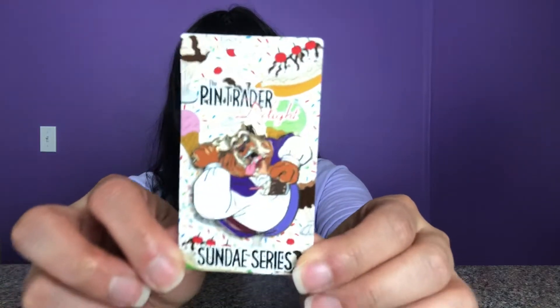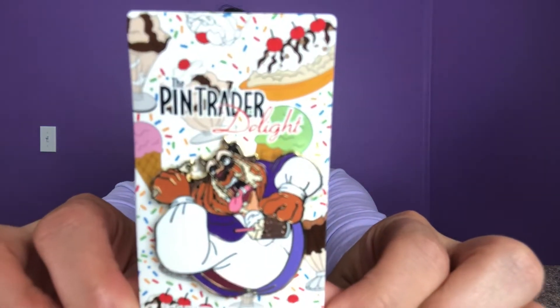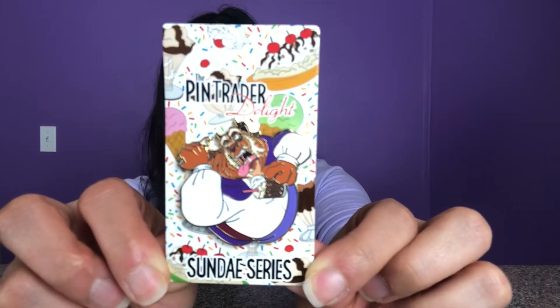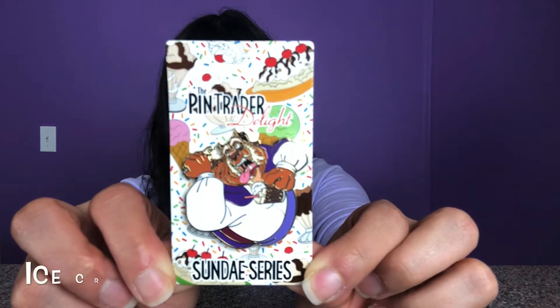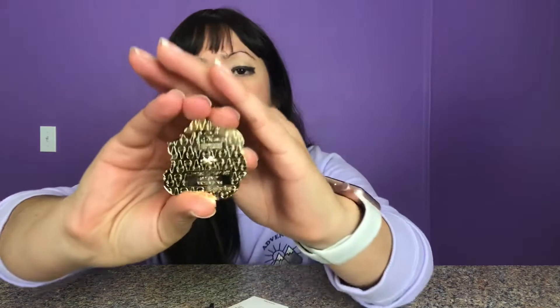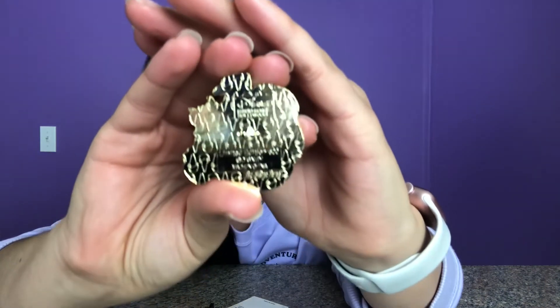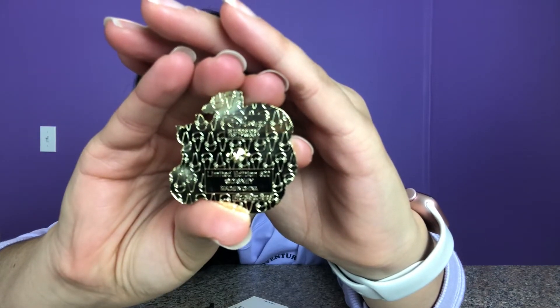This is the pin, and as you can see, this is the card that it comes in. It does say Pin Trader Delight Sunday Series, and as you can see, Beast is really enjoying his ice cream. Something that I like about this pin is not only that it's just so cute, but I've always liked the back of these pins. It's a little different from what we're used to seeing. Instead of seeing the Mickey waffle print, you see some little ice cream cones on the back.